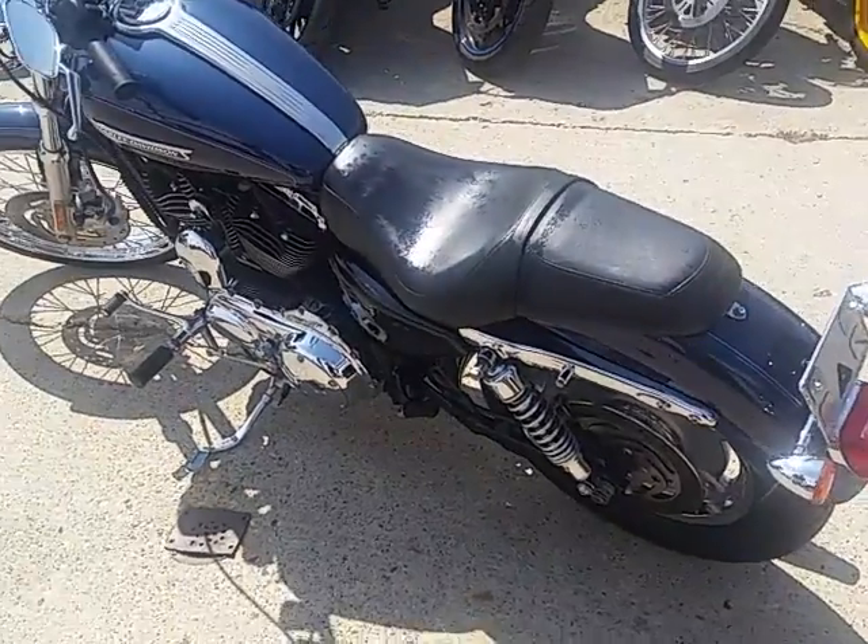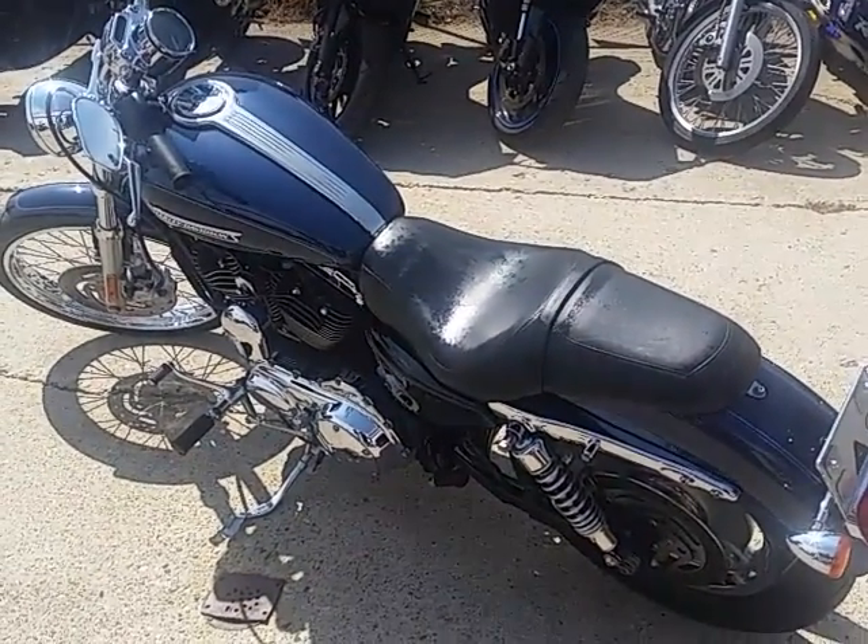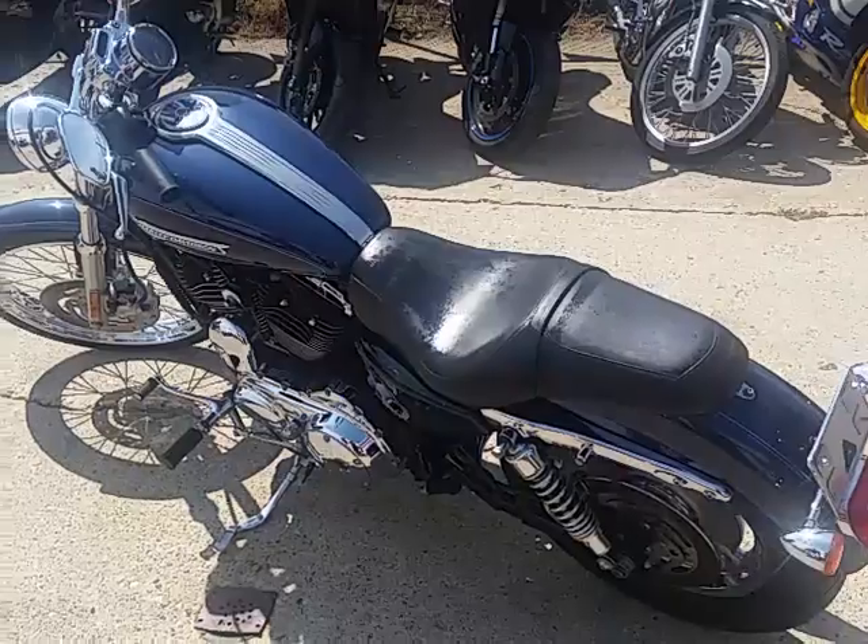$5,990 or $129 a month. We've got over 400 used bikes in our showroom. Guaranteed financing — ApprovalPowersports.com.